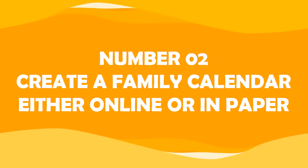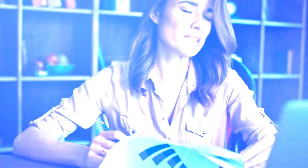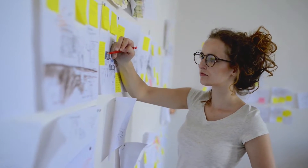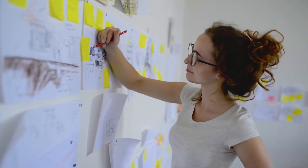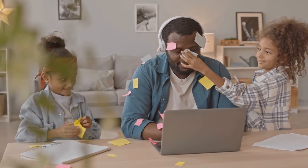Number two: create a family calendar, either online or in paper. Making a family calendar can help to get your mind flowing like water. It represents a trustful system to draw your attention to special occasions like birthdays, holidays, appointments, and other significant family dates. Creating a family calendar is also an entertaining activity for kids.